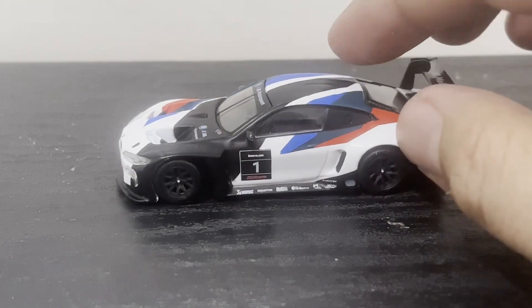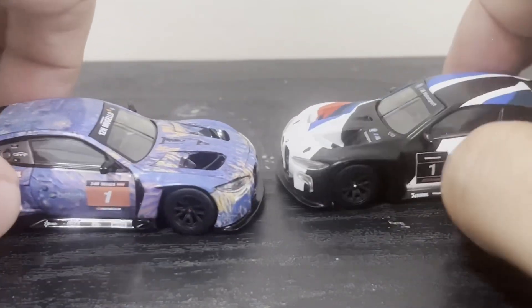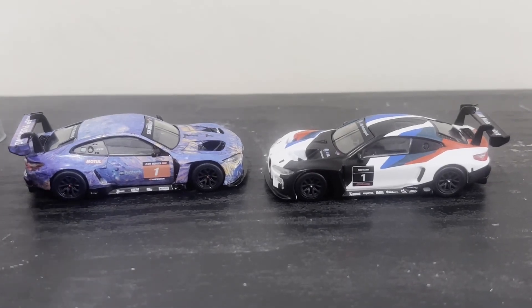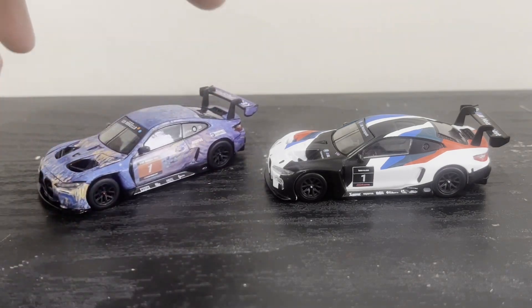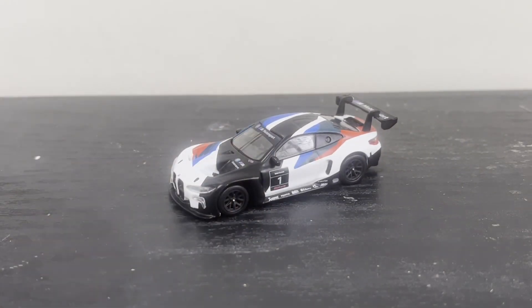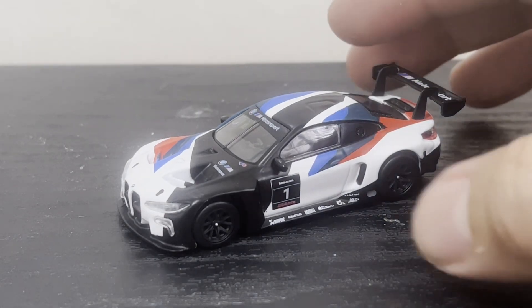Absolute thing of beauty. See how it compares to the Mugello 12 Hour winner — they're the same car obviously and they both look great, but I am really not a fan of that wrap. I mean it is what it is, but when you have a car like this, before you see it in any kind of race livery you want to see what the manufacturer has to offer, and I love this deco scheme.